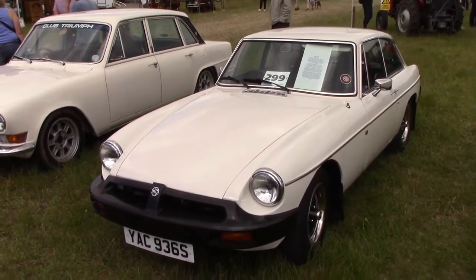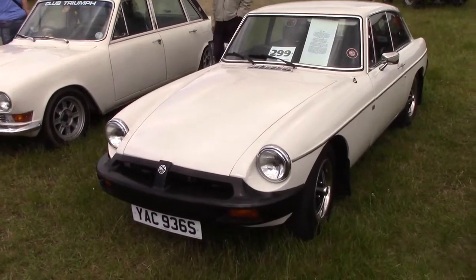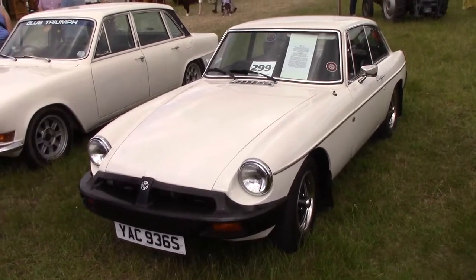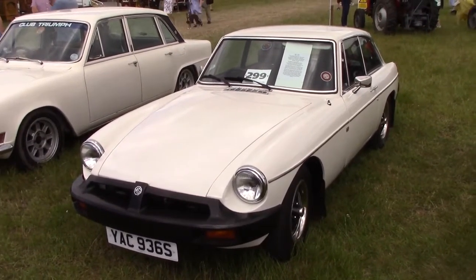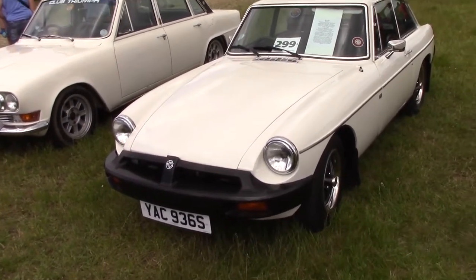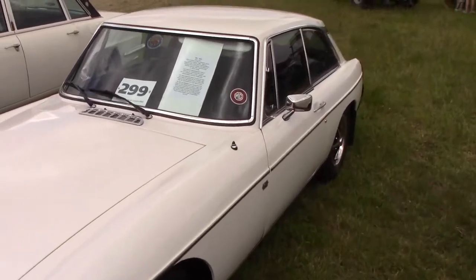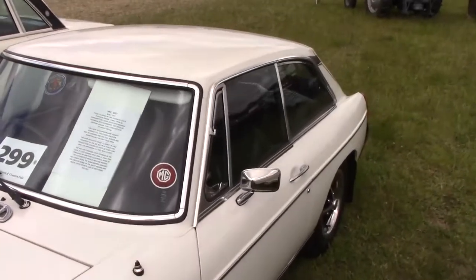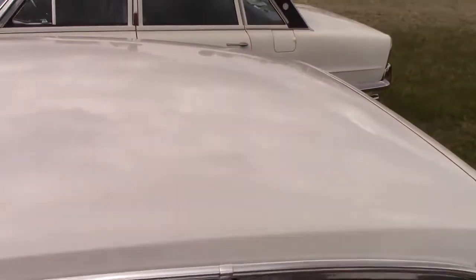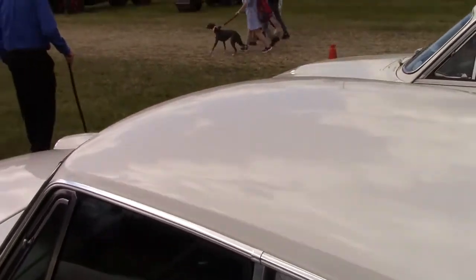Here we've got an MG BGT. As you can see, it's a later model with the infamous bumpers, hated by many. The car's seen some slides and tinting — it's a shame.